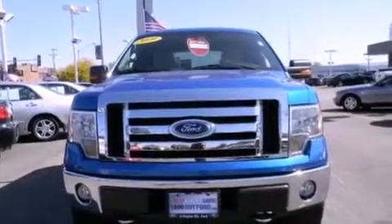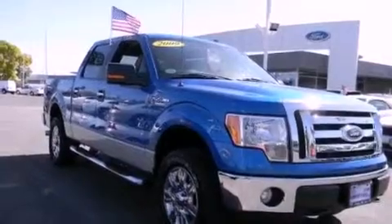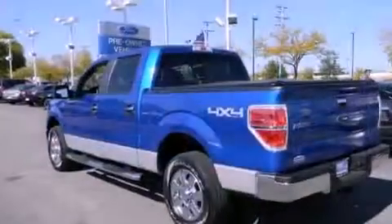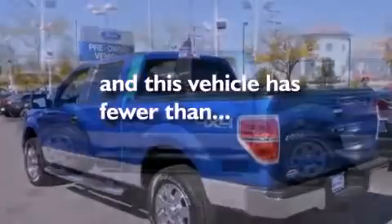Its top features and packages include cruise control, keyless entry, a double wishbone independent front suspension, alloy wheels, a bed liner, running boards, a chrome grille, a low-tire pressure indicator, a stability control system, and this vehicle has fewer than 42,000 miles on the odometer.